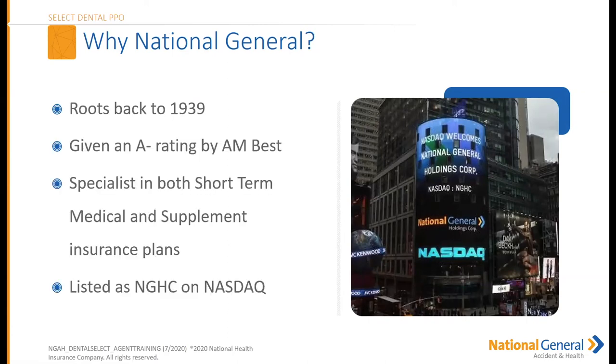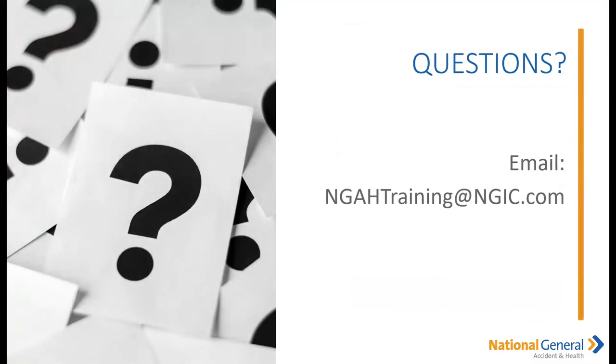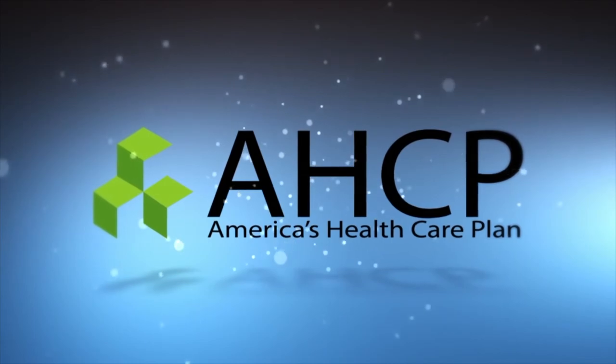Why NatGen? Our roots go back to 1939, we hold an A-minus rating from AM Best, and we specialize in both short-term medical and supplemental insurance plans. We are listed on NASDAQ. If you have any questions or concerns, or want a copy of this PowerPoint, please email us at ngahtraining@ngic.com. Thanks so much for spending some of your day with me — have a great rest of your day and we'll see you next time!